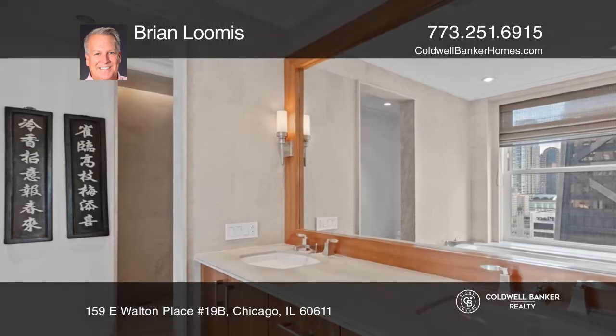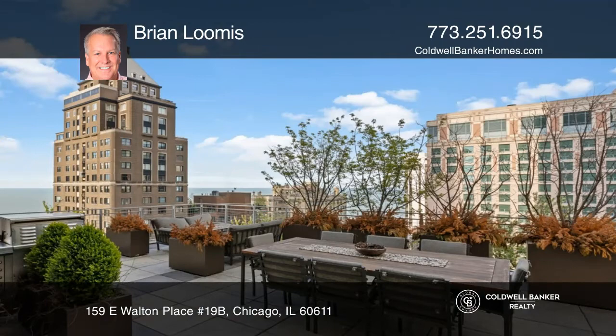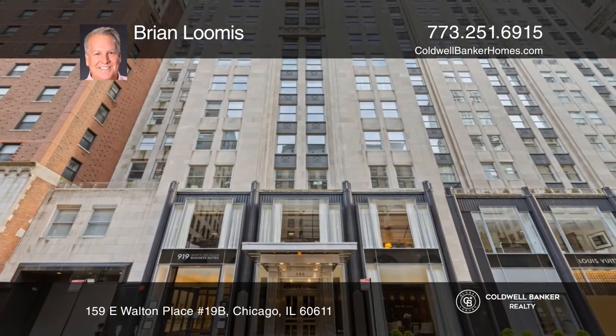Two valet parking spaces are included. All residents will enjoy the white-glove service that the Palmolive exudes the minute you walk through the doors. Contact Brian Loomis for more details.